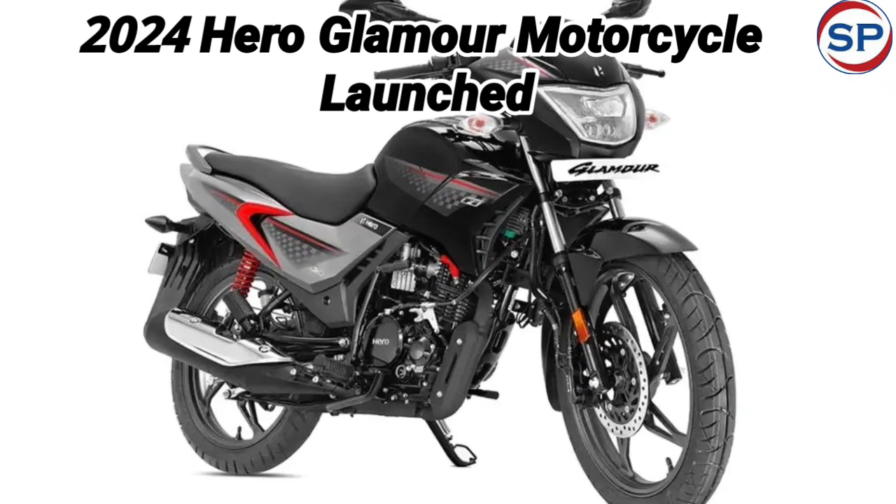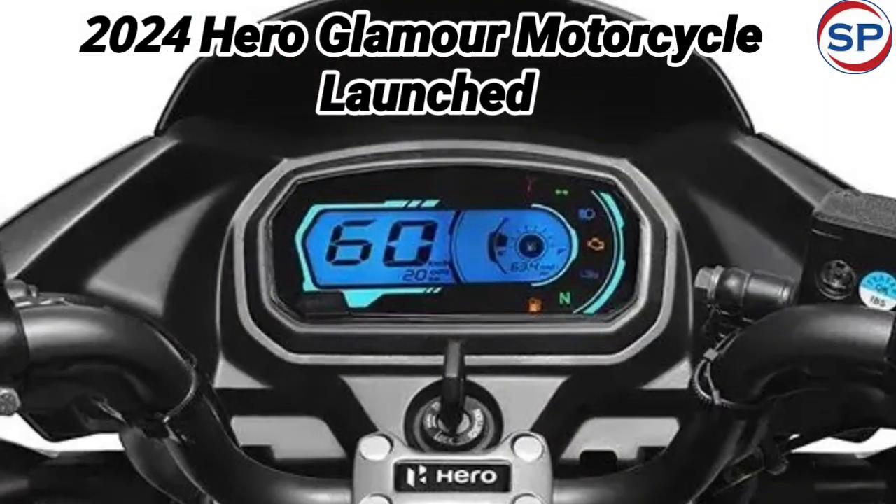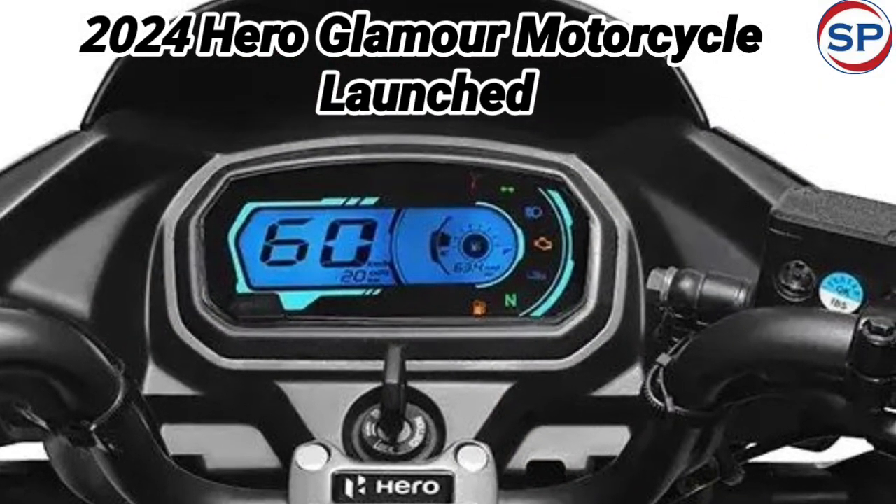Hero Glamour motorcycle gets many features including LED headlight, digital instrumentation screen, smartphone charging port, idle start-stop system, and hazard light.